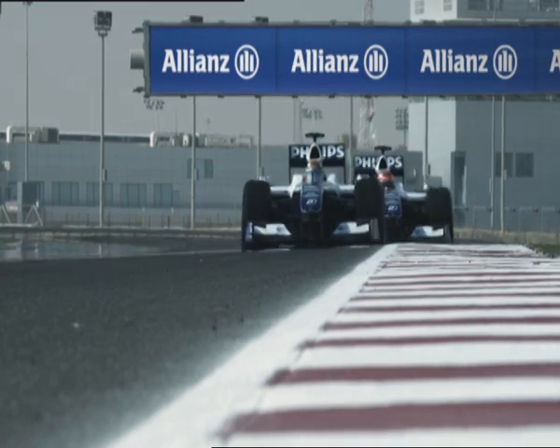Grand Prix Insights is presented by Allianz. Welcome to the final of the 2010 Formula One World Championship. Welcome to the Yas Marina circuit in Abu Dhabi.